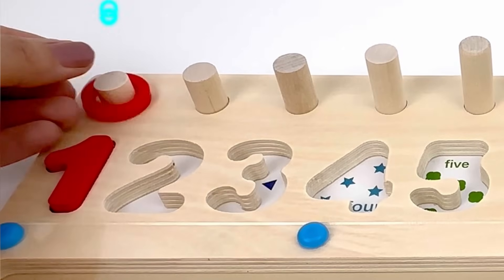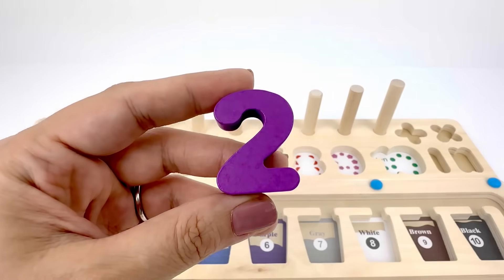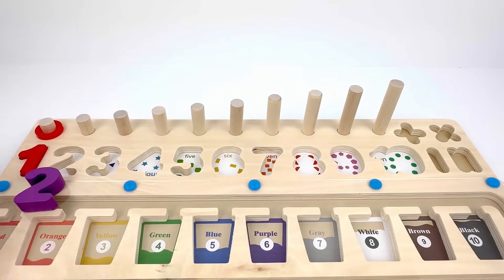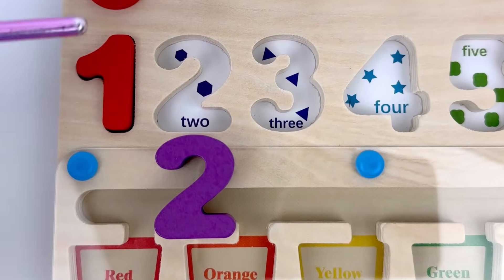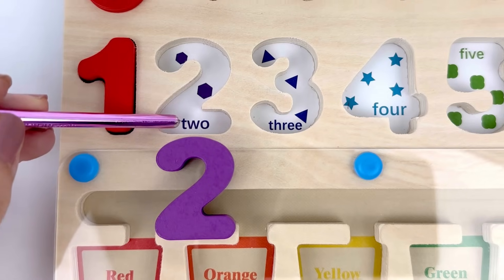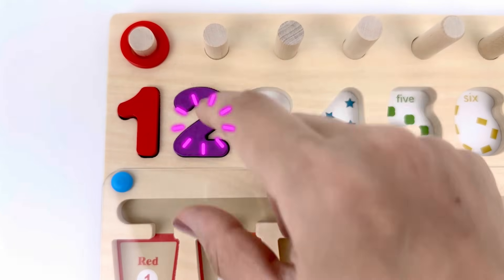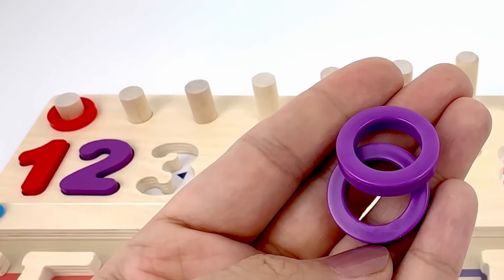Let's put it on the board. Next we have number two, it's color purple. Let's count how many hexagons are in this picture: one, two — two hexagons! Let's put number two in the puzzle. Here I have two purple rings.